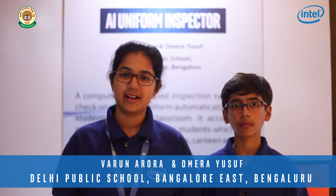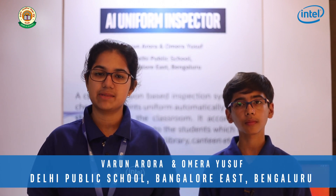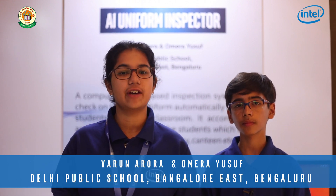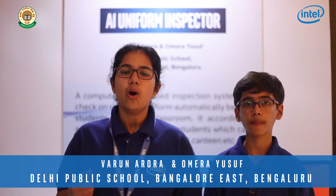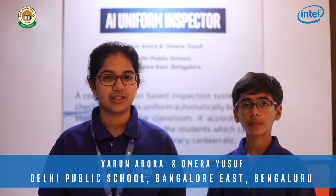Good evening, my name is Amaira and I am Varun, and today we will be talking about our AI uniform inspector which checks a student's uniform and assigns credit points for wearing the right uniform. Being the student council members of our school, we wanted to automate the steady task of tracking uniforms. Thus, we came up with our solution.